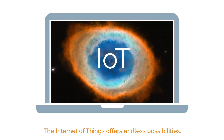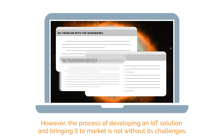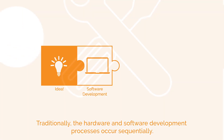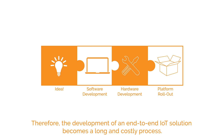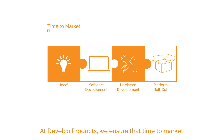The Internet of Things offers endless possibilities. However, the process of developing an IoT solution and bringing it to market is not without its challenges. Traditionally, the hardware and software development processes occur sequentially. Therefore, the development of an end-to-end IoT solution becomes a long and costly process.